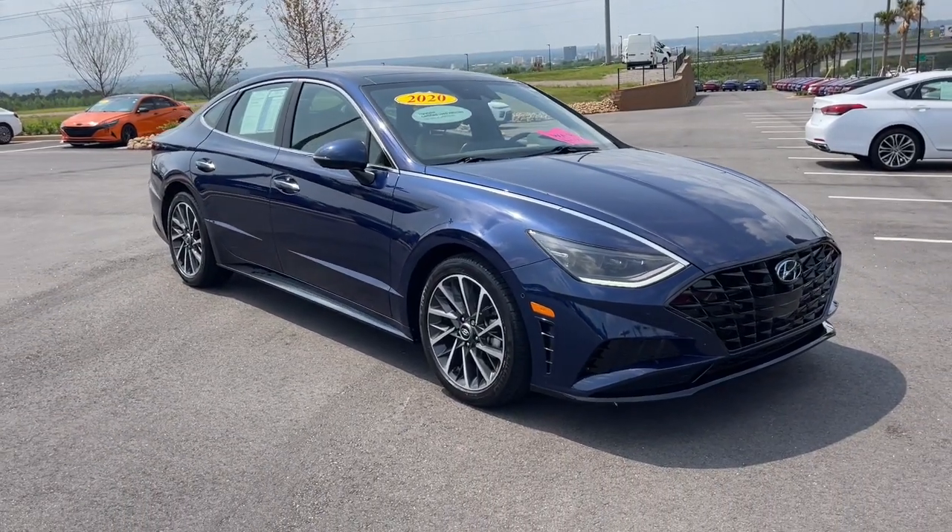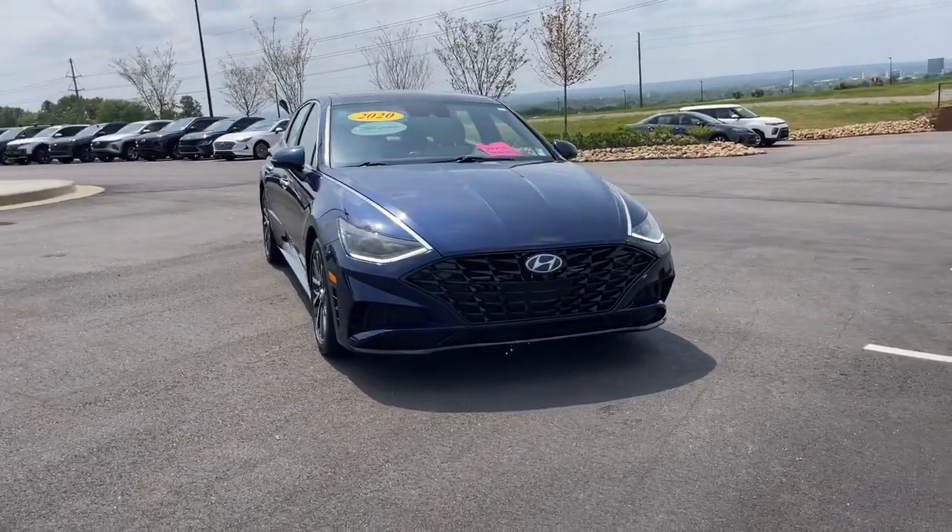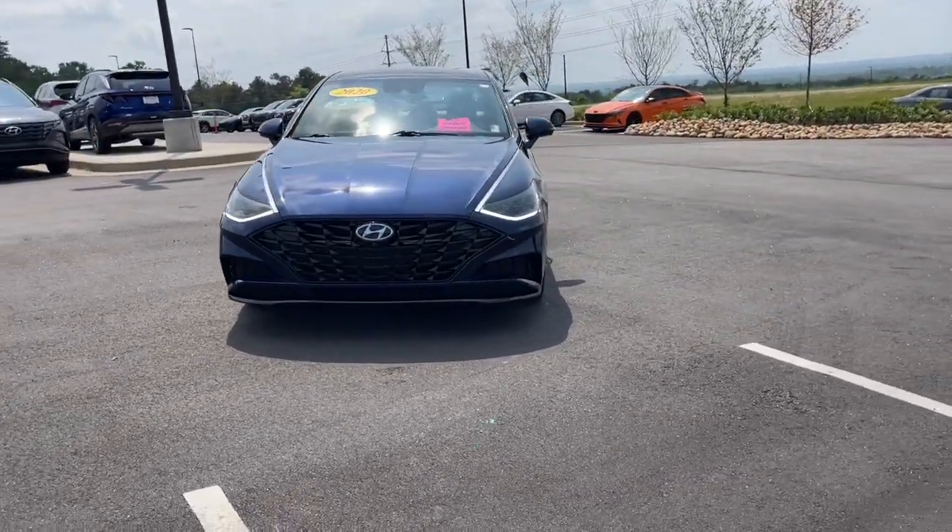Here is a wonderful 2020 Hyundai Sonata. With less than 30,000 miles on the odometer, this vehicle stands out from the rest.